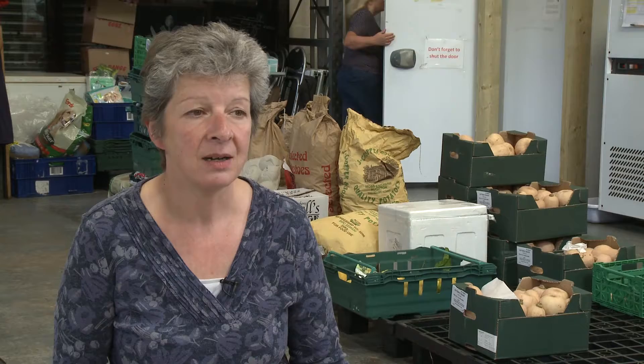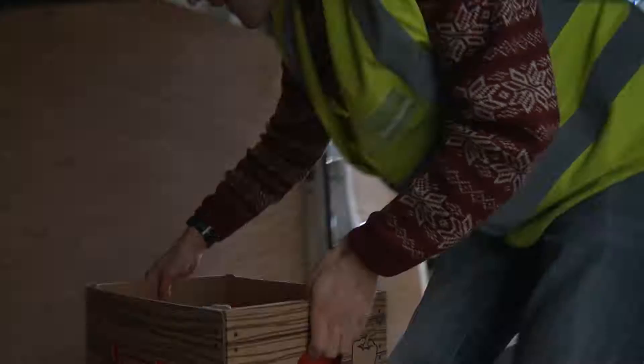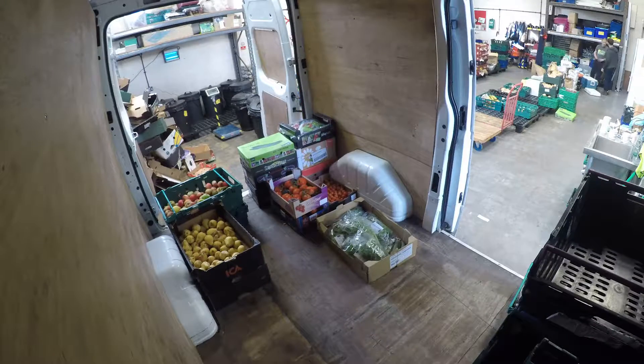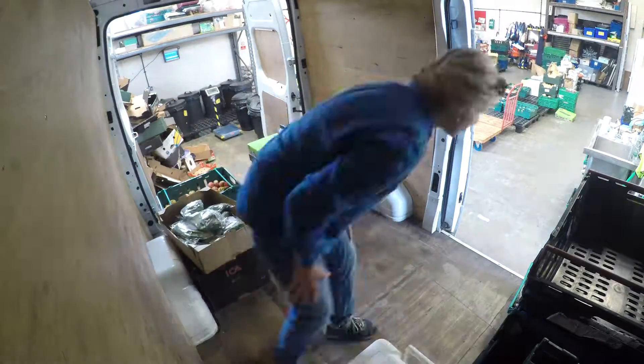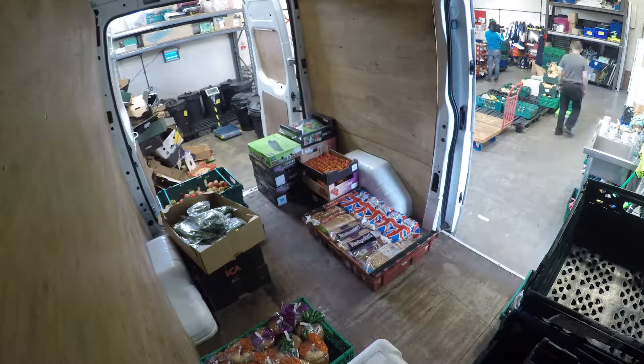The Oxford Food Bank operates seven days a week. A typical day, volunteers come in in the morning and load up the vans. Most days we have about six shifts and between them they'll take out well over a ton of food, and also bring back another ton of food, so it's a constant process of delivering and collecting.